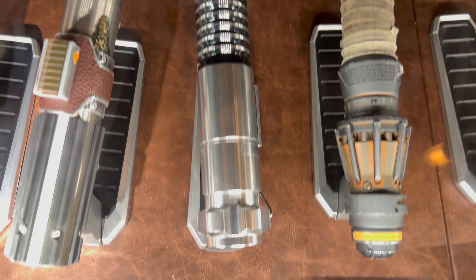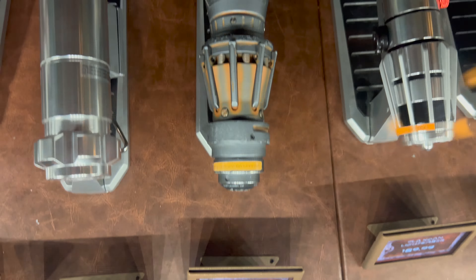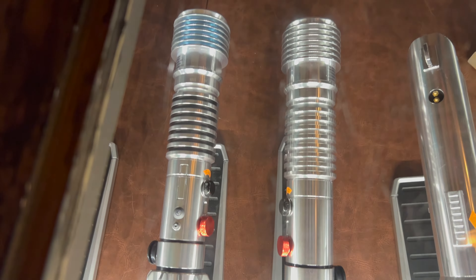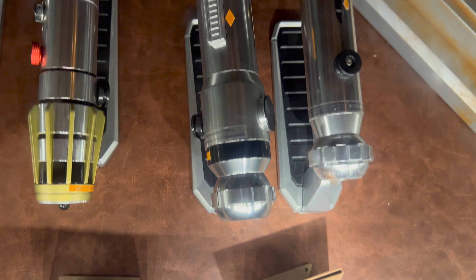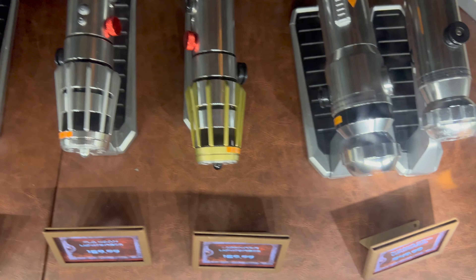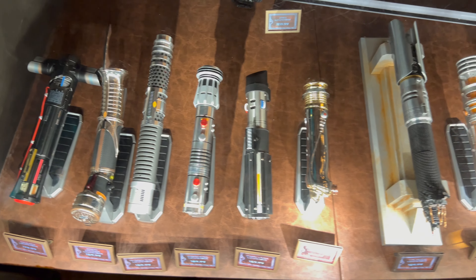Then Luke Skywalker, $169.99. Next up, Rey Skywalker legacy lightsaber, $159.99. Plo Koon, $169.99. Luminara, $169.99. And rounding out the front of the case, Ahsoka's pair of lightsabers, $249.99. At the top of their case, the Darksaber, $219.99.